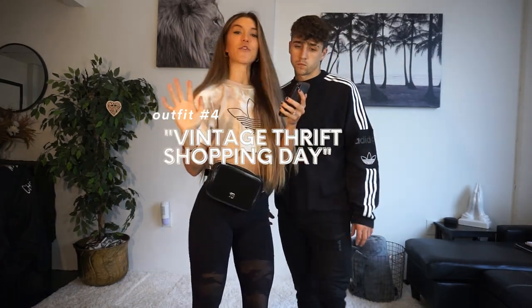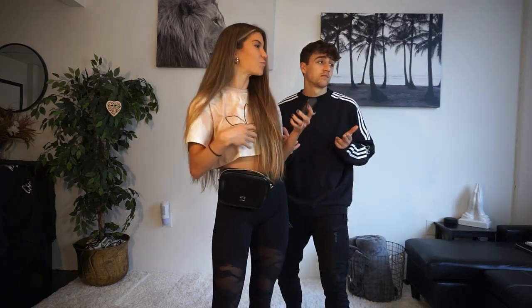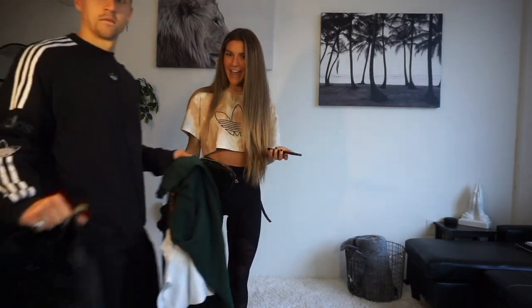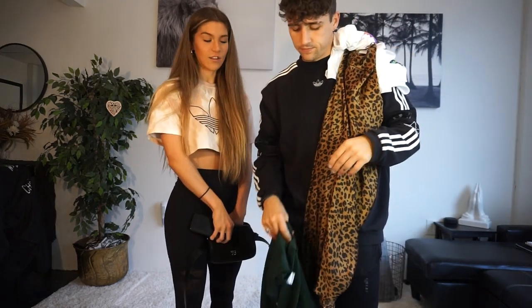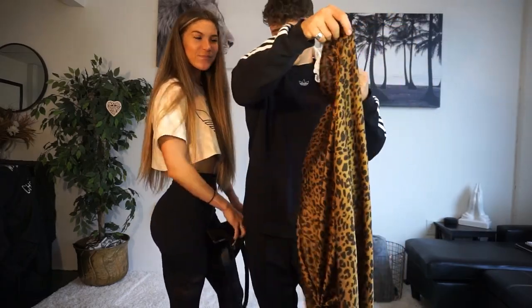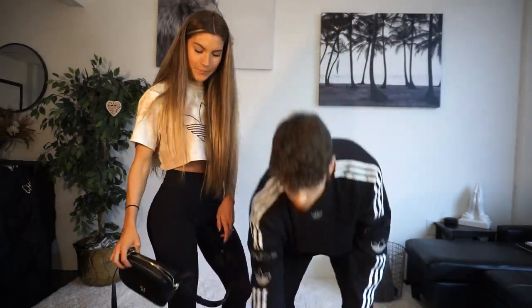Next one is vintage thrift shopping day. Think I am in LA walking down Santa Monica Boulevard and I'm walking to Crossroads Thrift Store. I might have a coffee in my hand and I'm just wanting to feel creative and cool. This one's going to be a little bit tougher. We got some chocolate Doc Martens — those are honestly vintage, thrifty. Docs are the way to go.